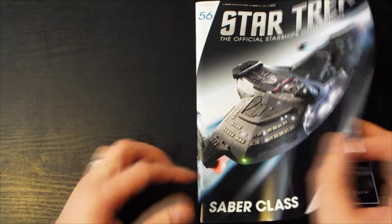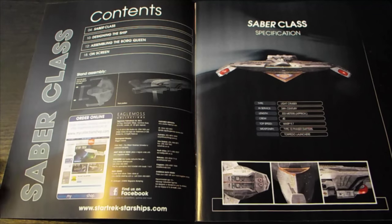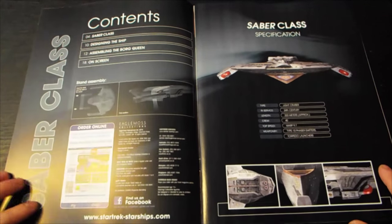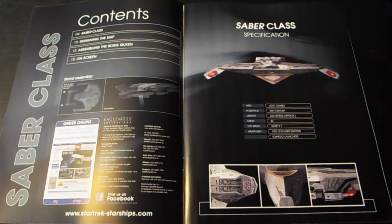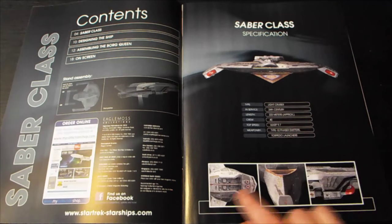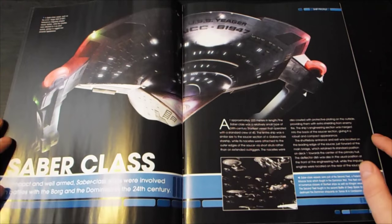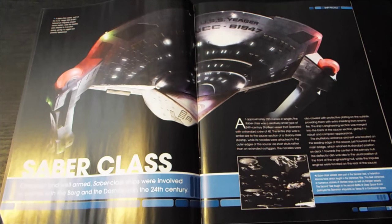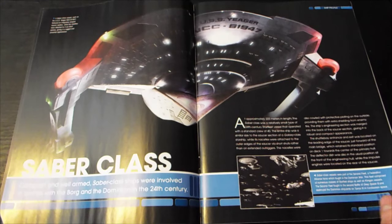I don't think I'm familiar with this one, but it looks quite good. It's a triangular light cruiser from the 24th century. Crew of 40, weaponry includes Type 10 phaser emitters — I don't know the difference between the types, but I'm sure somebody watching will — and torpedo launchers. The Sabre class was compact but well armed, and ships of this class were involved in battles with the Borg and the Dominion in the 24th century. At approximately 223 meters in length, it was a relatively small Starfleet vessel with a standard crew of 40.